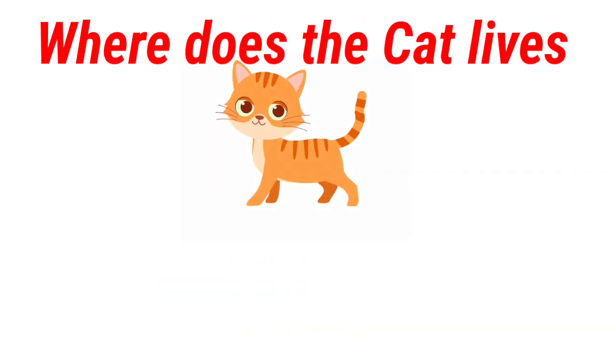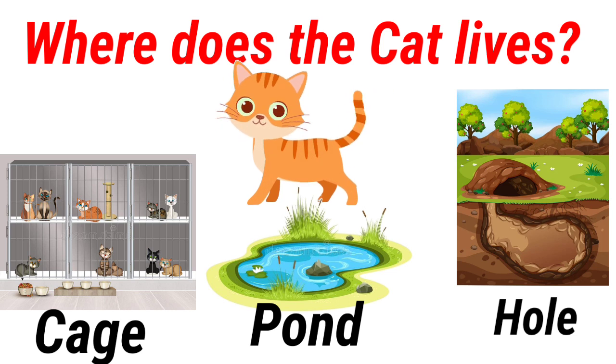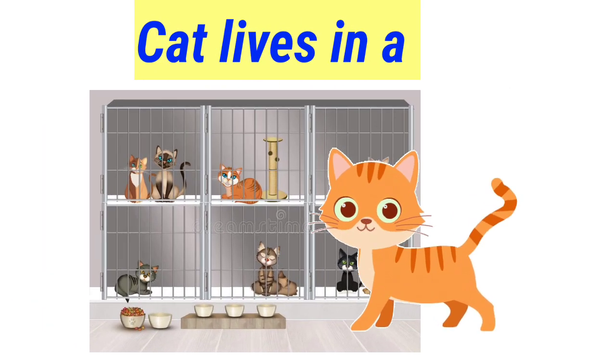Where does the cat live? Cage, pond, hole. Cat lives in a cage.